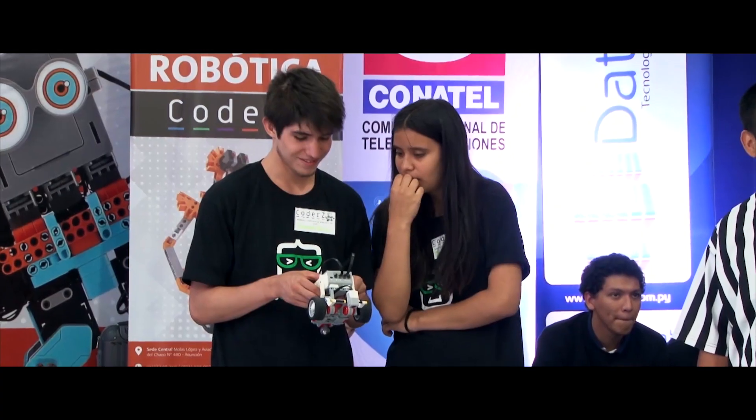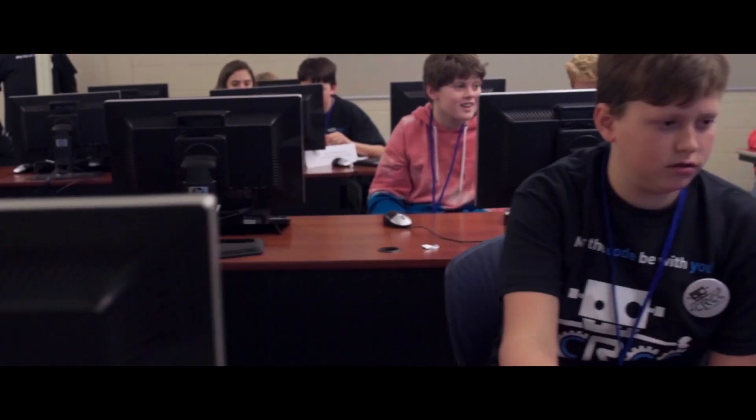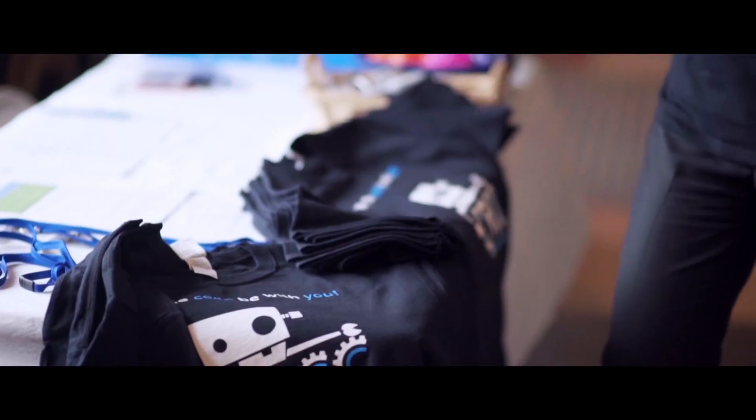Why aren't all students learning with robots? Unfortunately, robotics programs are expensive and require highly trained instructors. As a result, 99% of students never get the opportunity to learn through robotics programs.